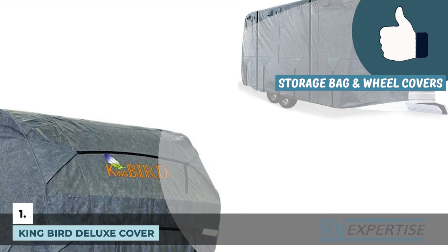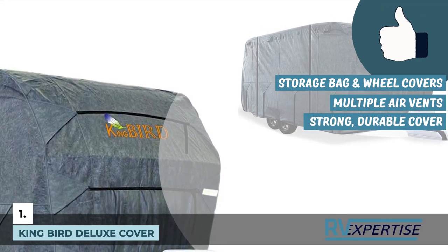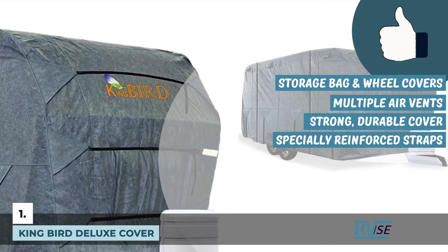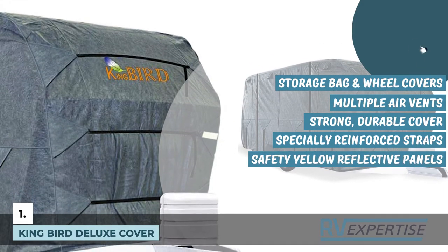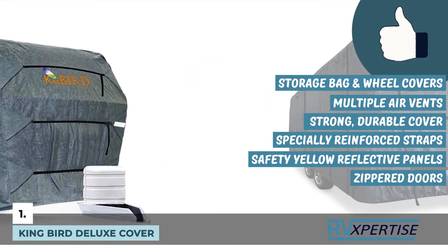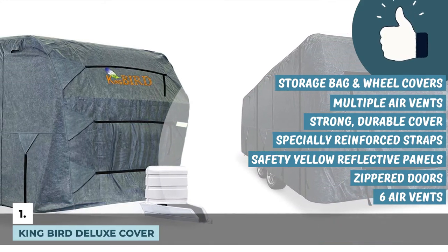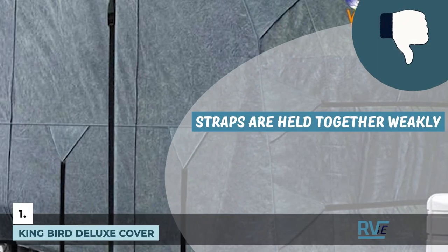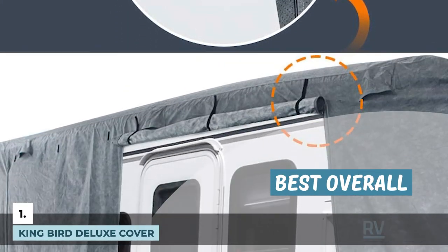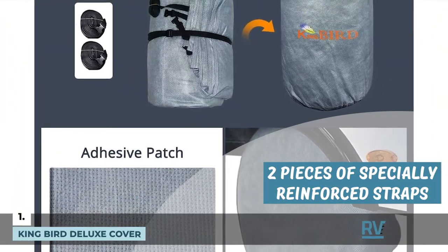Its pros are: a storage bag and wheel covers are additional benefits. Multiple air vents protect against dampness. It is a strong, durable cover with specially reinforced straps to ensure the cover is not blown off during strong winds. Safety yellow reflective panels are important when traveling at night or when parked. Zippered doors make it easier to access the trailer without having to take the cover off. It also has six air vents and a rollable zippered door. However, the straps are held together weakly and come out when pulled and tightened. Bottom line: it is the best overall given how well it secures the RV, made of extra-thick 4-ply top-quality fabric, with two pieces of specially reinforced straps to keep it in place.